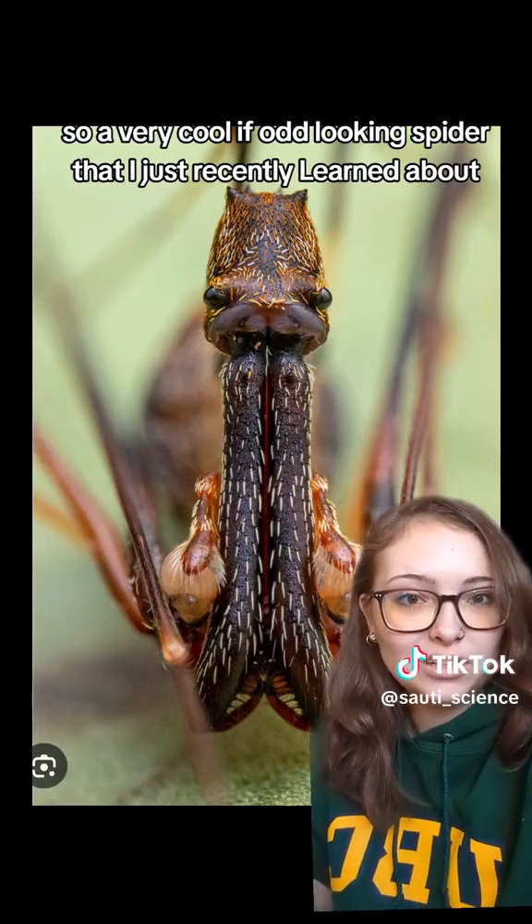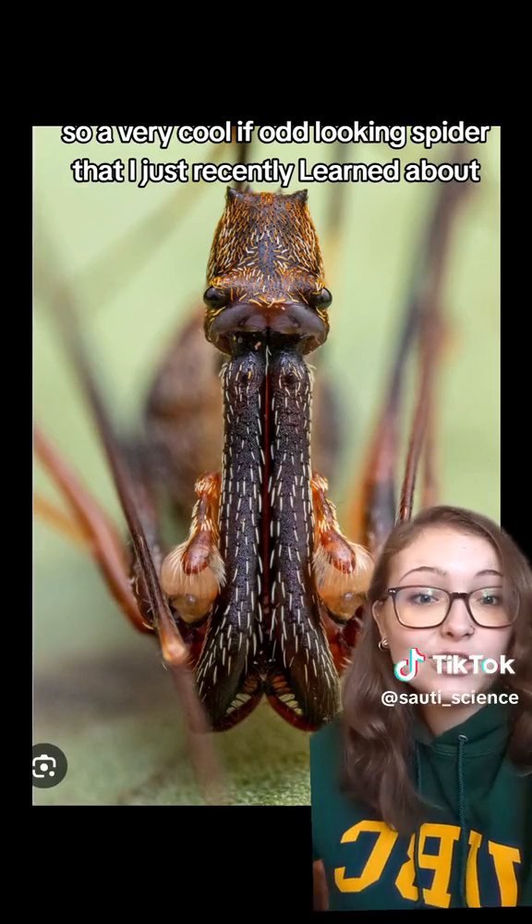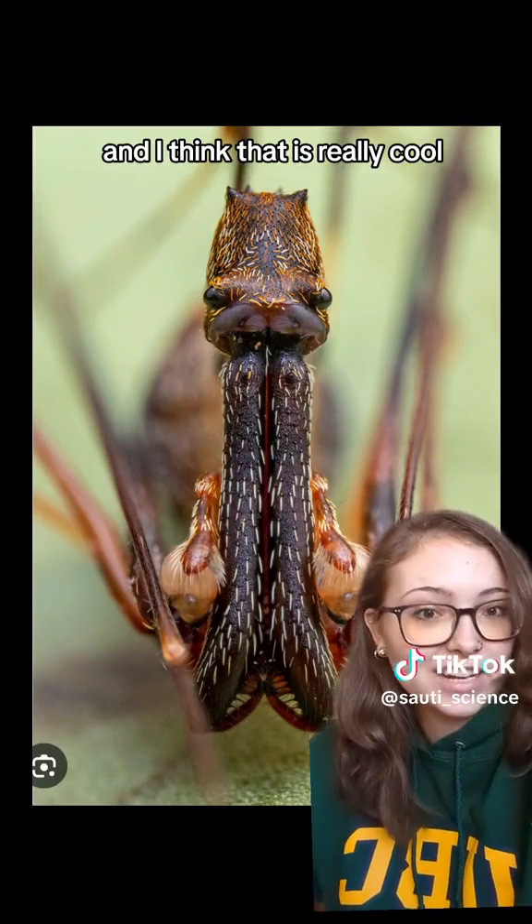So a very cool, if odd-looking spider that I just recently learned about, and I think that is really cool.